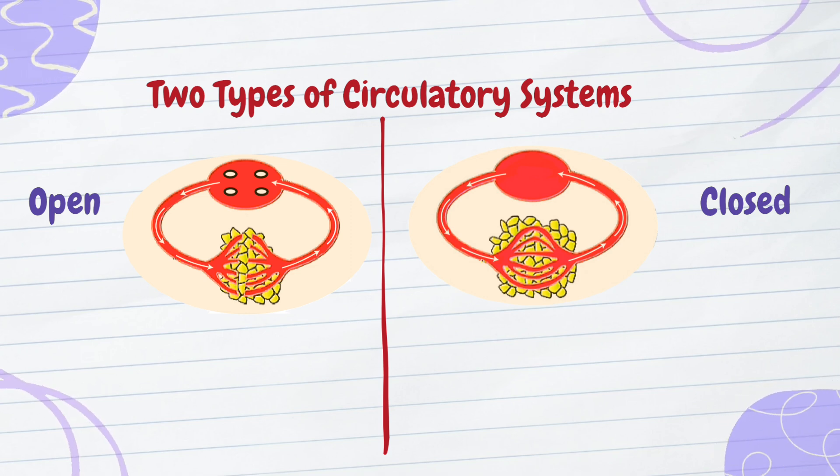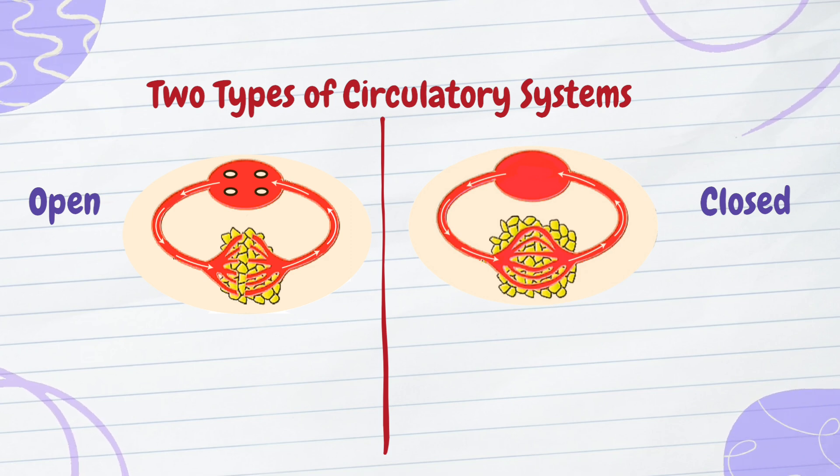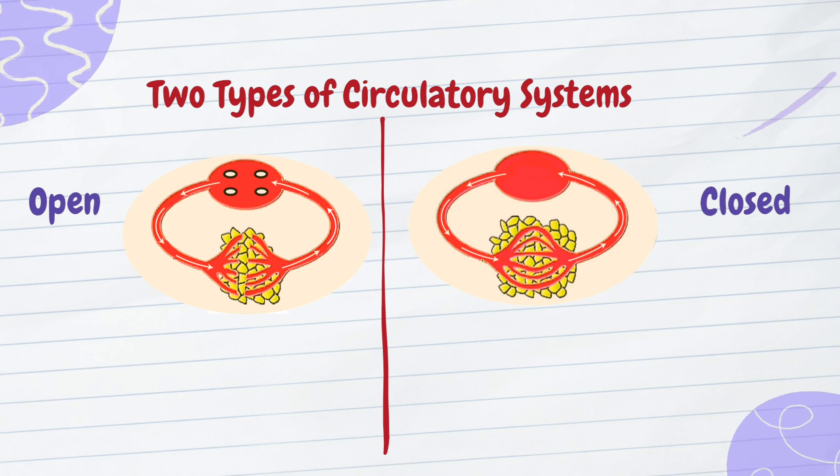First up, the open circulatory system. Picture this: imagine delivering groceries to a village where there are no roads, just an open field where you scatter supplies, hoping everyone gets what they need. That's essentially how an open circulatory system works.